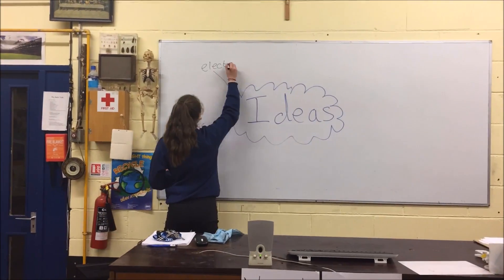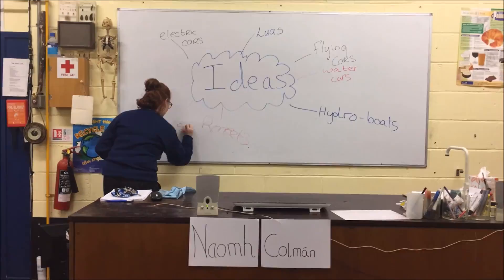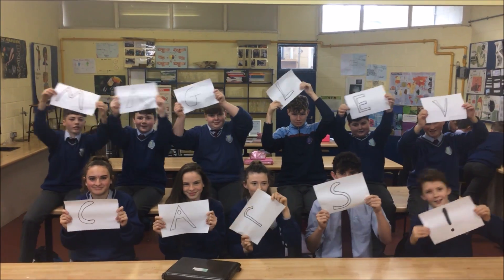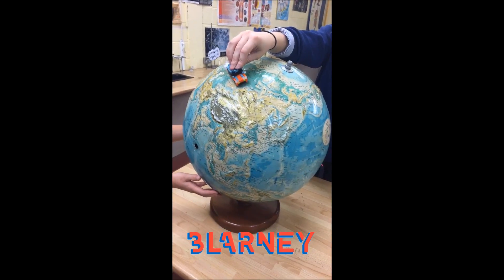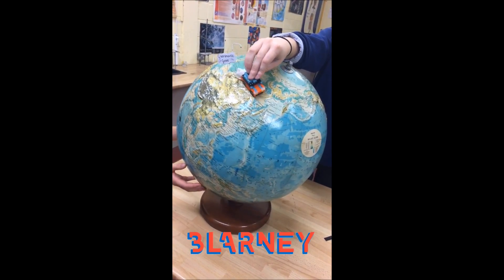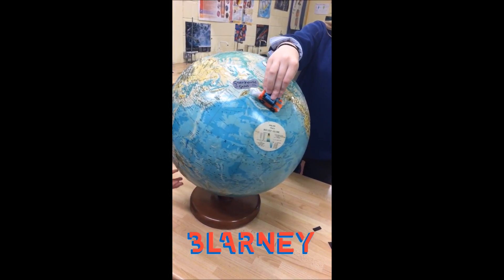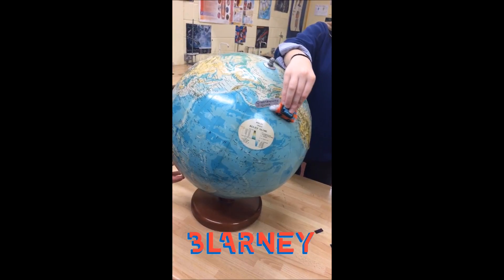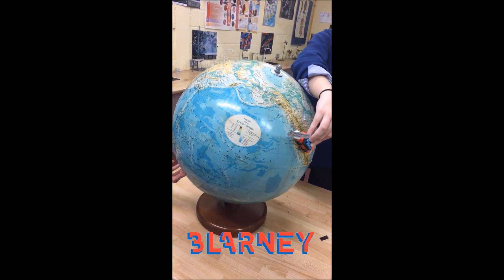We as a class decided that magnetic levitation cars will be the most popular form of transport in 2040. A typical car emits about 4,700 kilograms of carbon dioxide per year, which is terrible for the environment. In the future, we will be trying to reduce our carbon emissions, and what better way than to make our cars more eco-friendly. We think that Maglev cars are going to become very popular because they will reduce our carbon emissions.